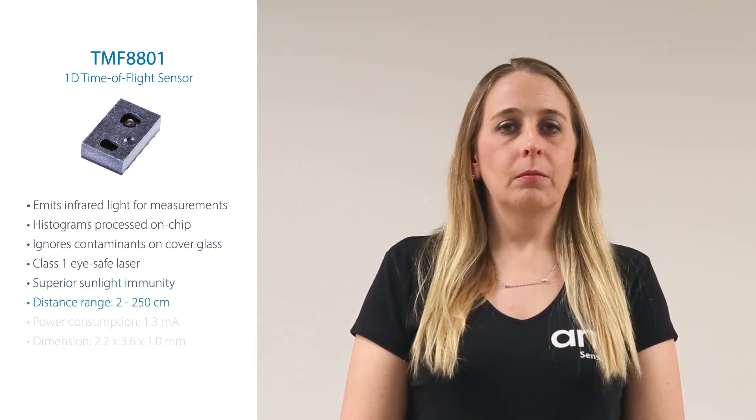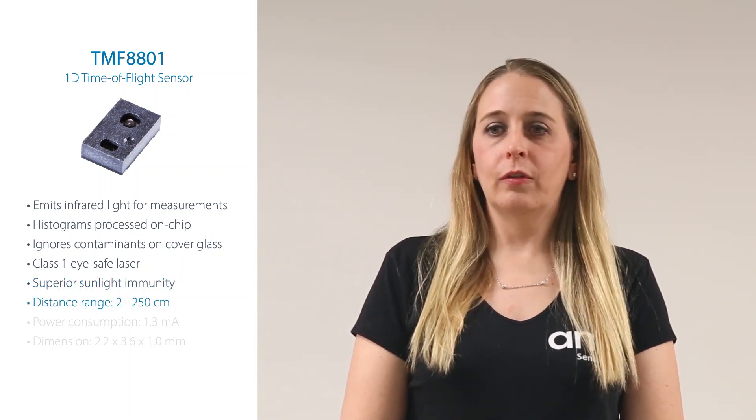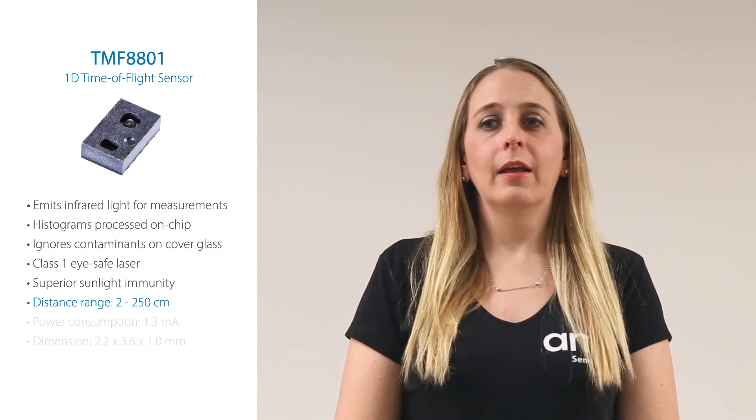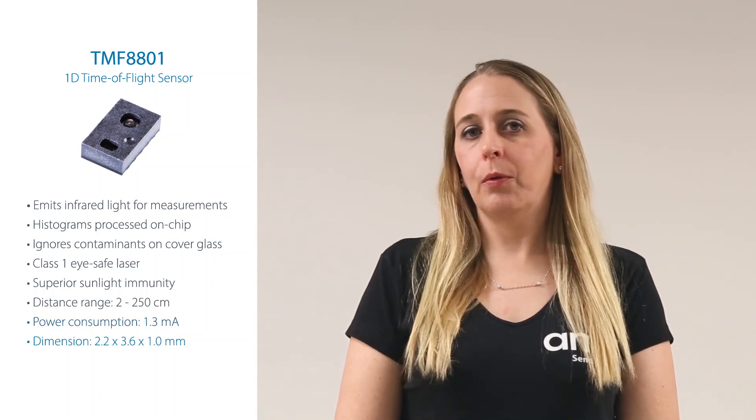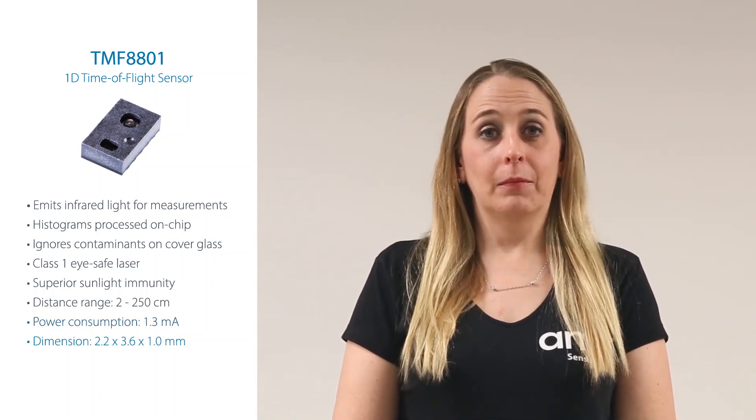This time-of-flight sensor measures distances from 2 centimeters to 2.5 meters and consumes only 1.3 milliamps, in a small package of only 2.2 by 3.6 millimeters.